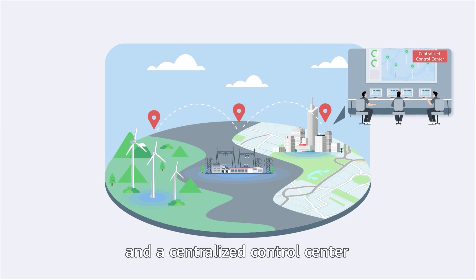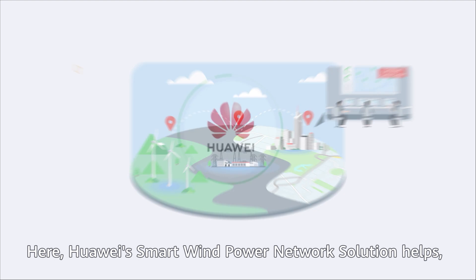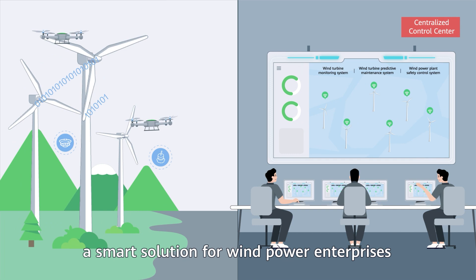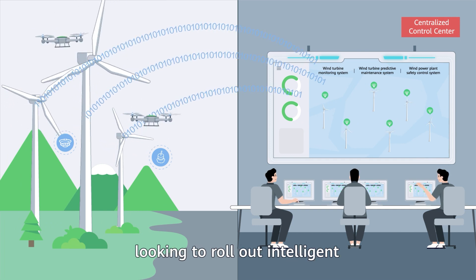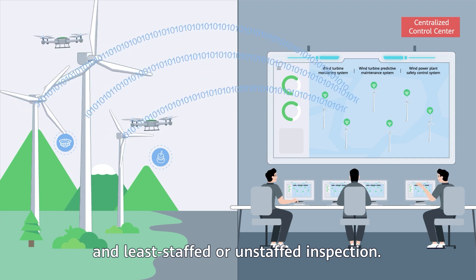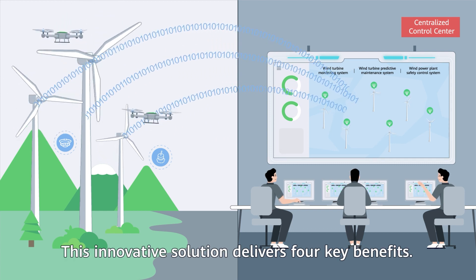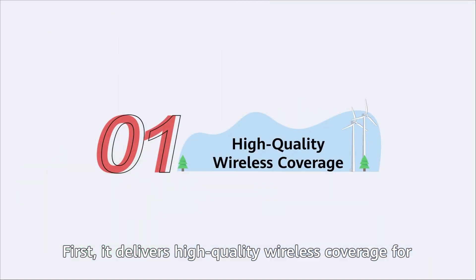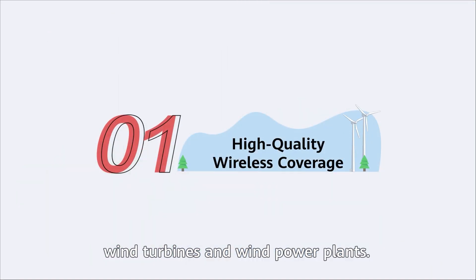A network that connects wind turbines, booster stations, and a centralized control center is vital to solve these pain points. Here, Huawei's smart wind power network solution helps — a smart solution for wind power enterprises looking to roll out intelligent and least-staffed or unstaffed inspection. This innovative solution delivers four key benefits.